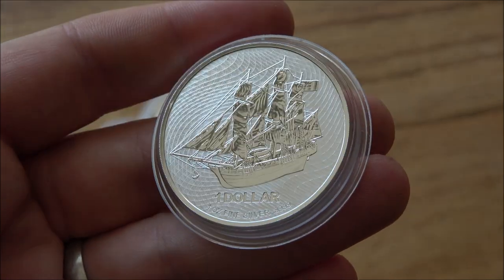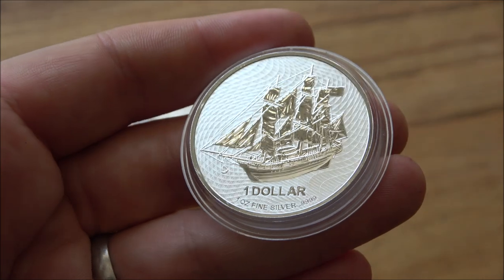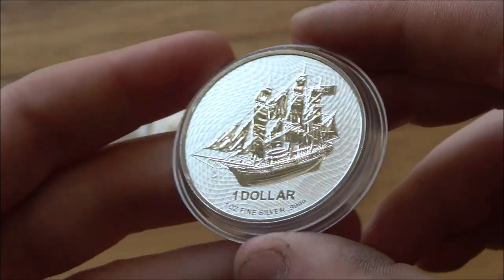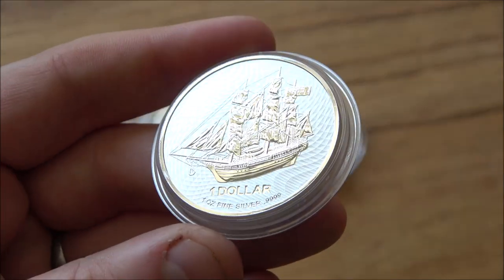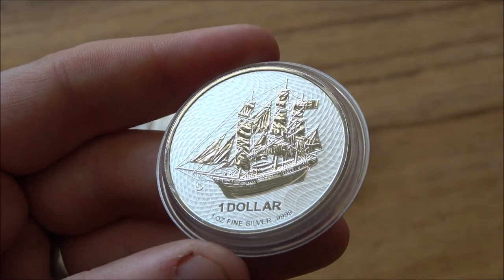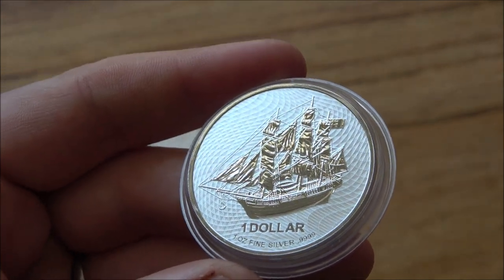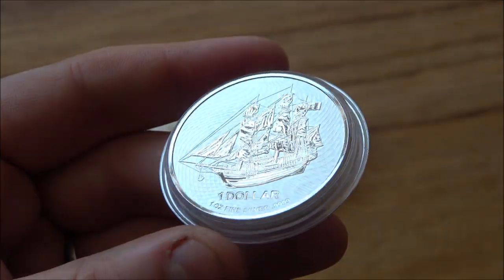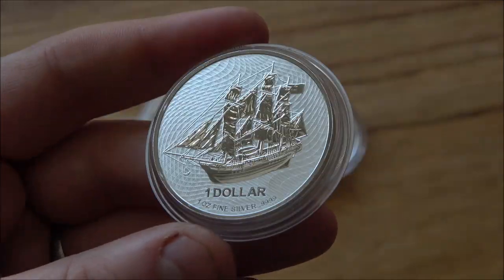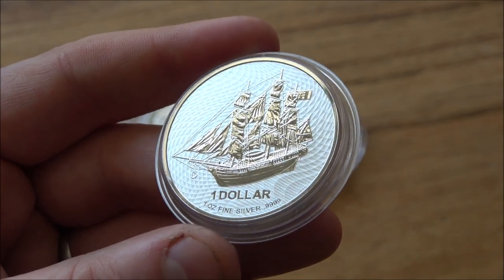My point is that I think these are a coin which would appreciate, or at least certainly hold premiums over time — and at such a low premium over spot compared with other minted issue coins like US Mint Eagles, I'd take this over an Eagle any day of the week. That is going to be a much safer bet for me. The Cook Islands HMS Bounty is a stunning coin and I love it.